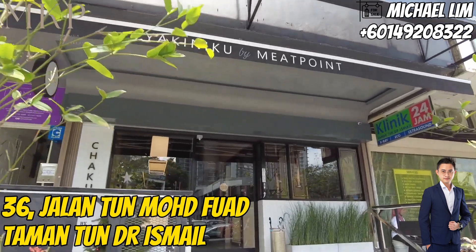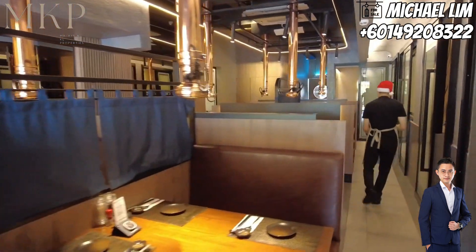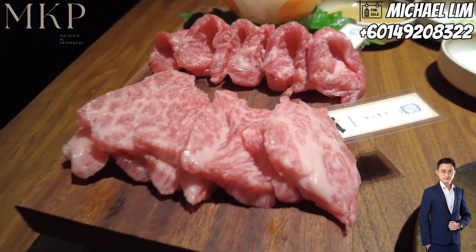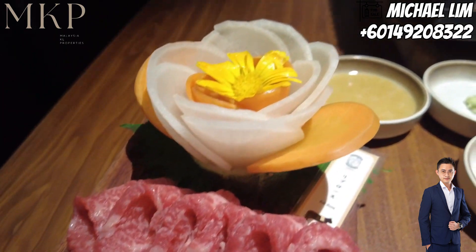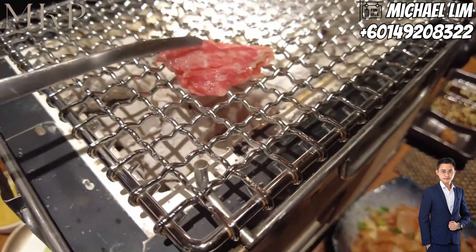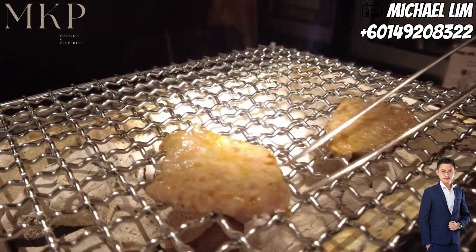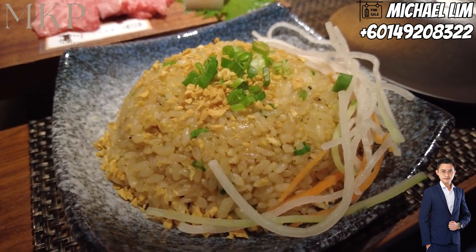Now let's talk about your taste buds. Around Bandar Utama 7, you're in for a treat. Ever heard of Chakuro Yakiniku? It's a haven for Japanese dining situated in Taman Tun Dr. Ismail, TTDI. This elegant halal Japanese restaurant offers premium meat cuts from Japan and Australia, like the Suckler YU Marbling 8 to 9 or YU Marbling A5. With a modern ambience and private dining rooms, it's perfect for family meals or business meetings. Make sure to reserve your spot — you won't want to miss this culinary journey.